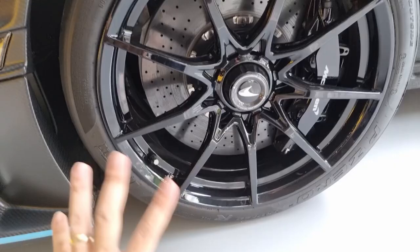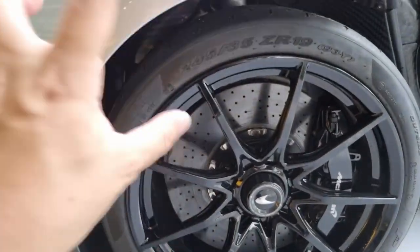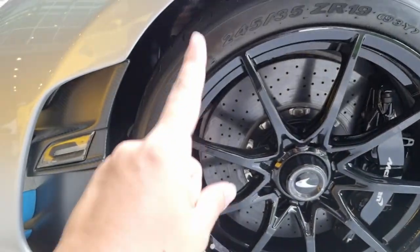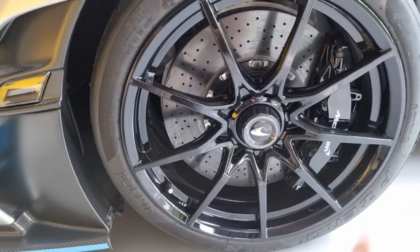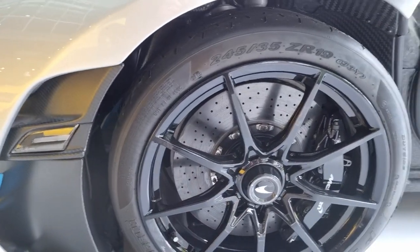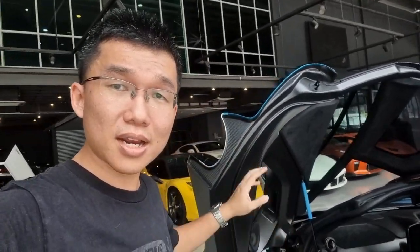The tires on the Senna are bespoke — made specially and exclusively for this car.